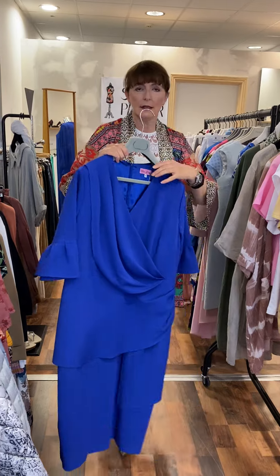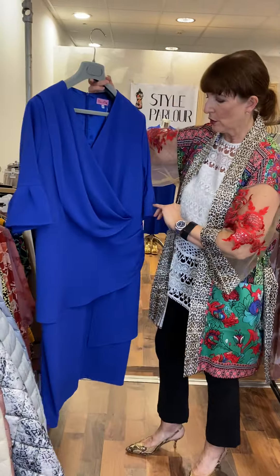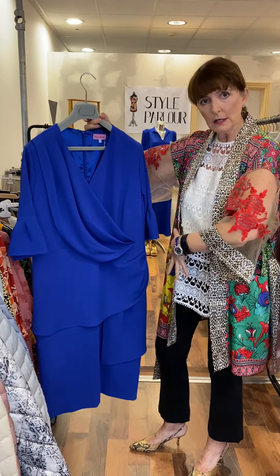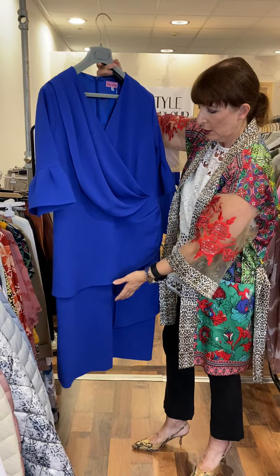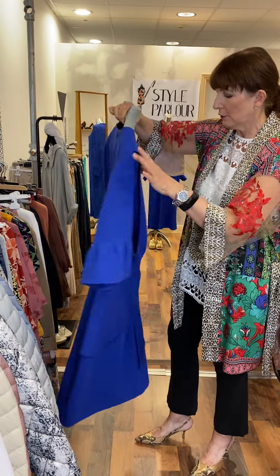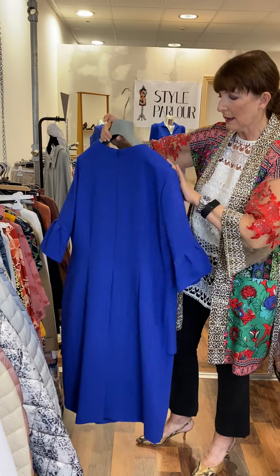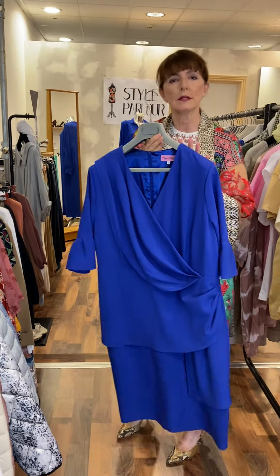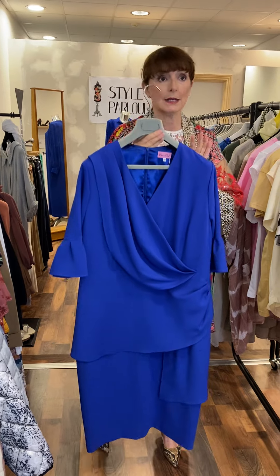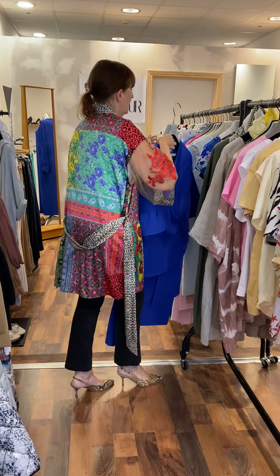This is a cobalt blue dress, perfect for a wedding. It has a wrap effect — great for hiding the tummy — a gorgeous peplum, a beautifully shaped sleeve, and a nice classic back. This one is priced at 145 euro and is a size 18.